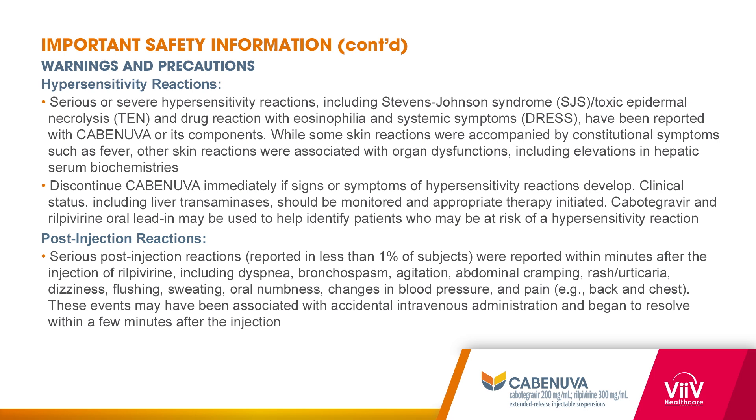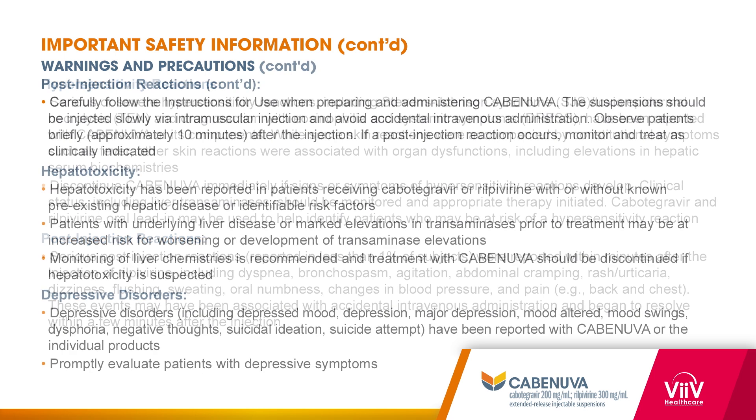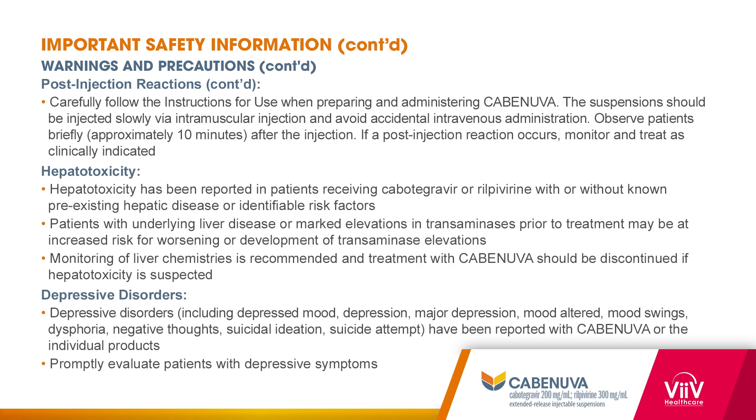Post-injection reactions: in clinical trials, serious post-injection reactions such as those shown here were reported in less than 1% of subjects within minutes after the injection of rilpivirine. These events may have been a result of accidental IV administration and began to resolve within a few minutes after the injection. It is important to carefully follow the instructions for use and observe patients for approximately 10 minutes after the injection. If a post-injection reaction occurs, monitor and treat as clinically indicated.